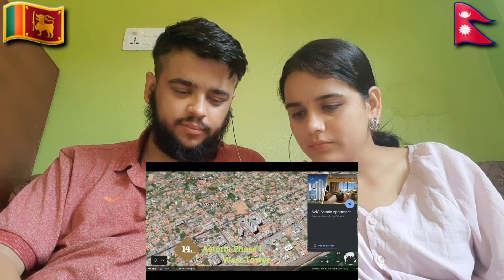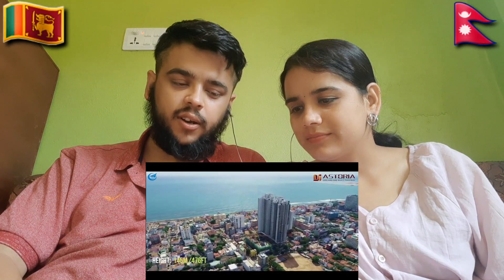Astoria Phase One, West Tower. I think there is another phase for this tower. Residential — building two. Wow! Residential building two.